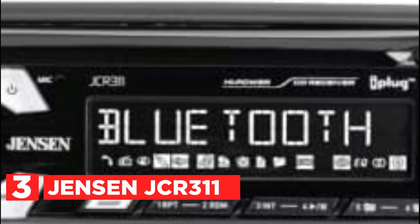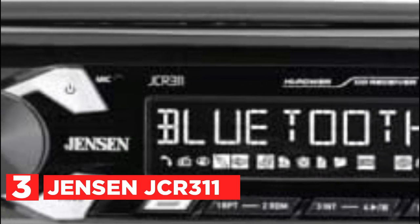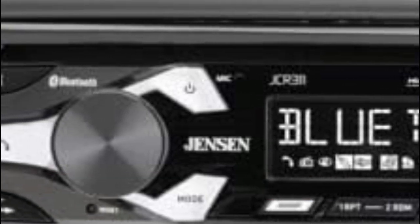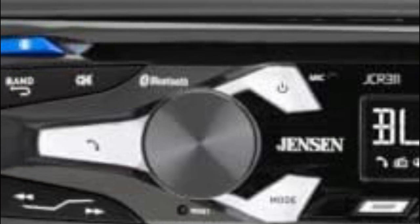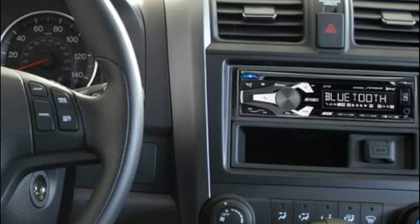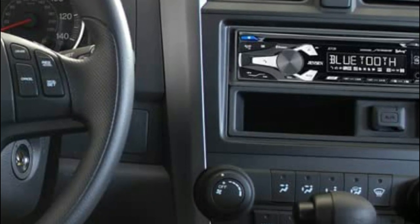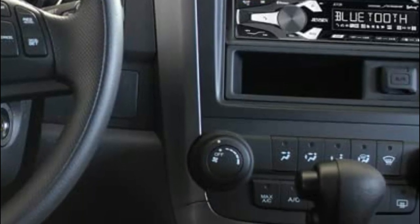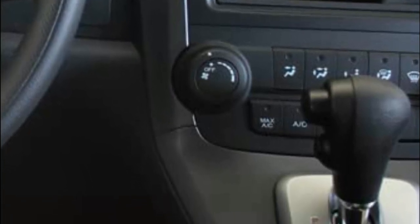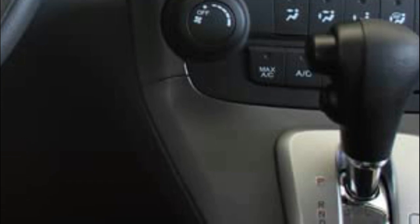Item number 3 is the Jensen JCR 311. By pressing the button, you'll be able to summon your preferred voice assistant and say your commands, like playing audiobooks, podcasts, music, navigation, and more. You have a range of choices for listening to music using the built-in CD player, the front-panel USB port which can also charge your device, an MP3 player with ID3 tags, and AM-FM radio stations with 30-station presets.